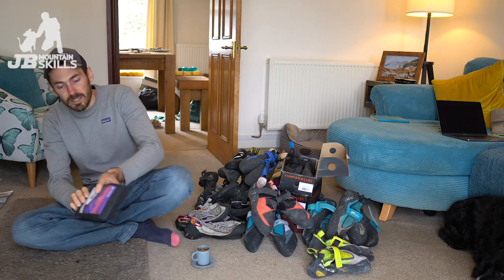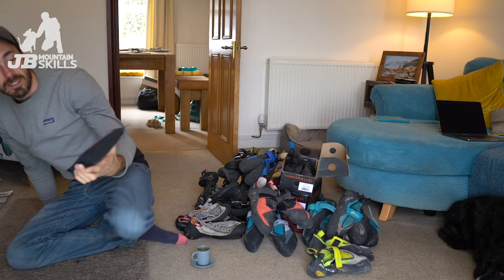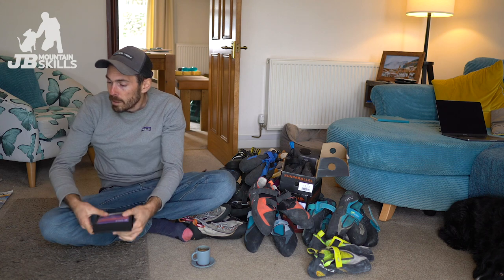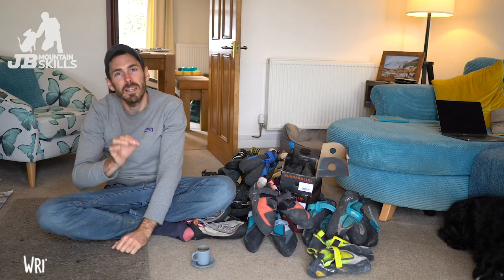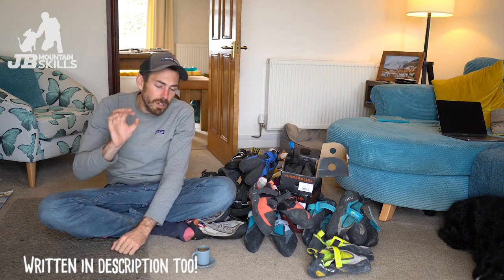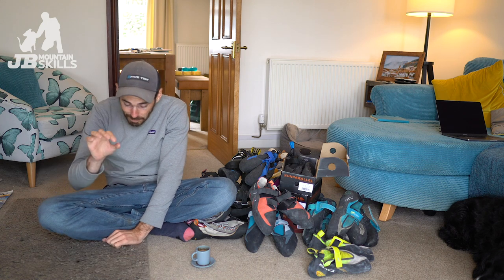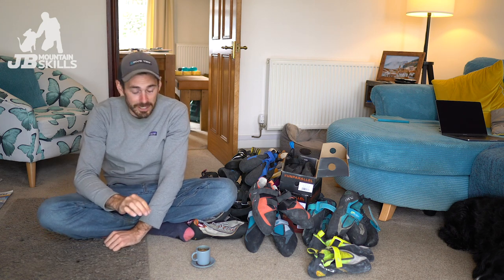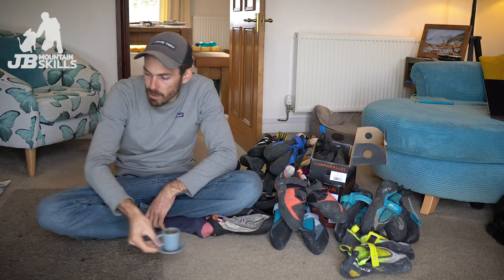I got sent this absolutely lovely coffee from Carve Coffee Roasters - really nice coffee. I was really grateful for them to send that to me, got a couple of bags. I'm also grateful they sent a discount code to pass on to you guys, which is JB Mountain 15. Check them out because it's coffee I've bought in the past and really like.